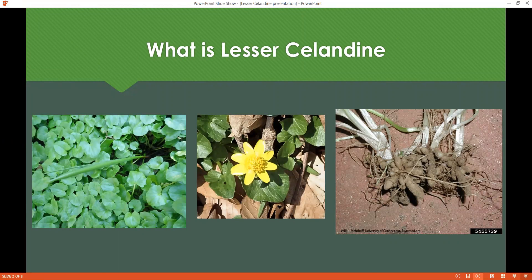What is Lesser Celandine? Lesser Celandine is a highly invasive species that creates a green, dense carpet and covers our forest floors in early spring. Their yellow flowers will start to emerge around St. Patrick's Day, and it will begin to die back around mid-May. It spreads by seed and by bulb.